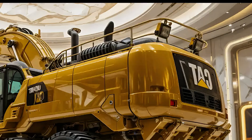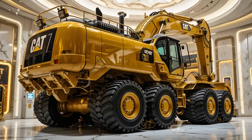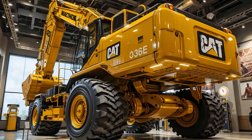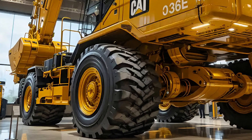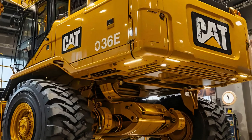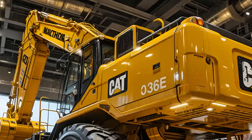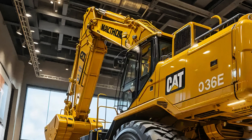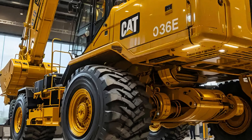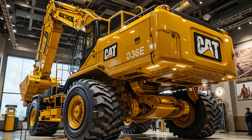Fuel efficiency is another highlight of the Cat 336E. Caterpillar has designed the system to optimize fuel burn while maximizing output, which means lower operating costs and higher returns for businesses. Paired with advanced monitoring technology, owners and operators can track performance, maintenance needs, and overall efficiency, reducing downtime and ensuring that the machine is always ready to perform.